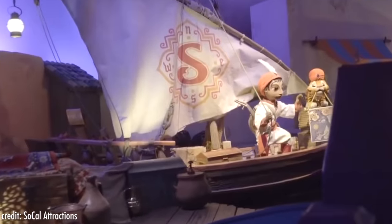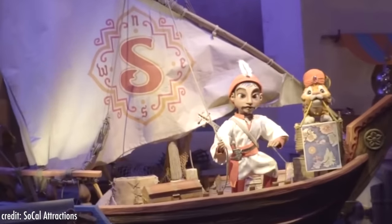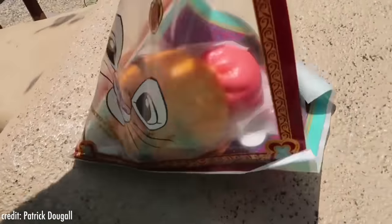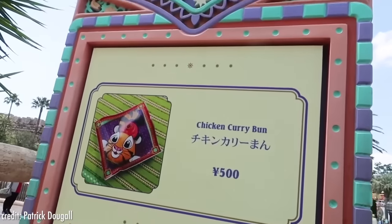We can all agree that Chandu is one of the cutest sidekicks in any Disney park ride, and of course, one of the cutest animatronics. Thankfully, there is a lot of Chandu merchandise at Tokyo DisneySea, and even one of Tokyo DisneySea's most popular snacks, sold at the Sultan's Oasis snack stand.